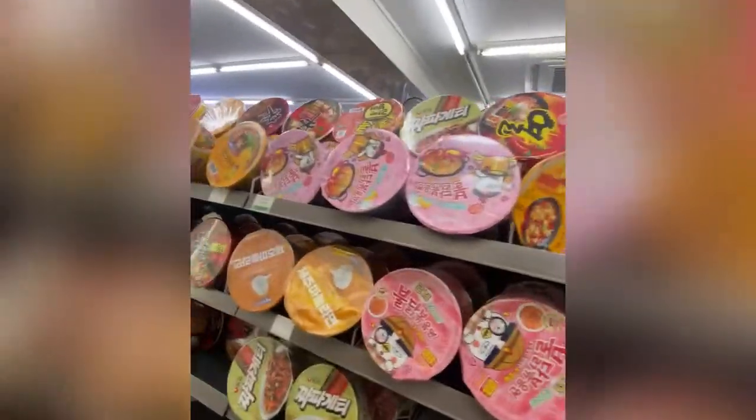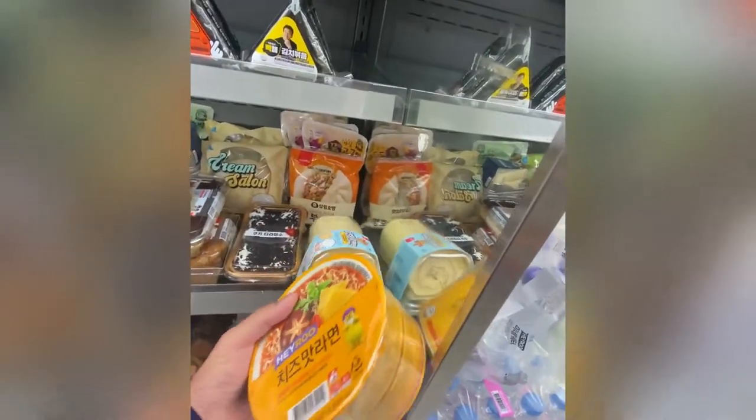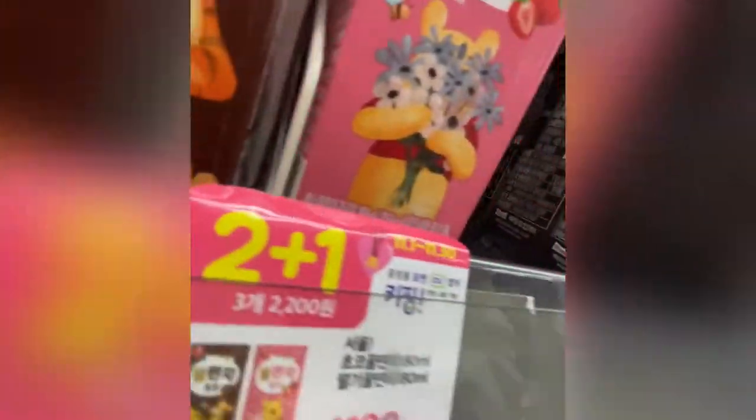As always, if you don't have much time, ramen and some cake is the best choice to have a meal. If you are an international student in South Korea, you don't have much time to prepare meals for yourself, especially if you have a part-time job. For this reason, the convenience store is always the best choice.